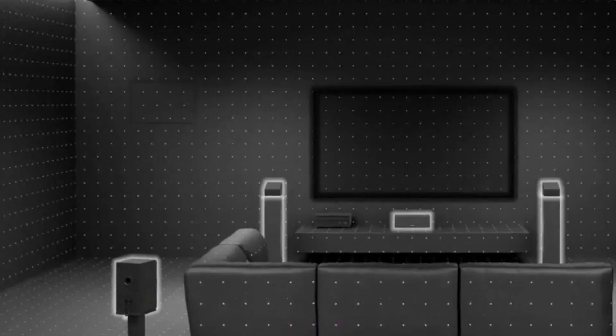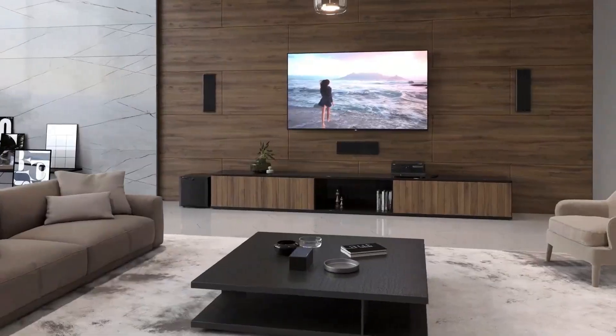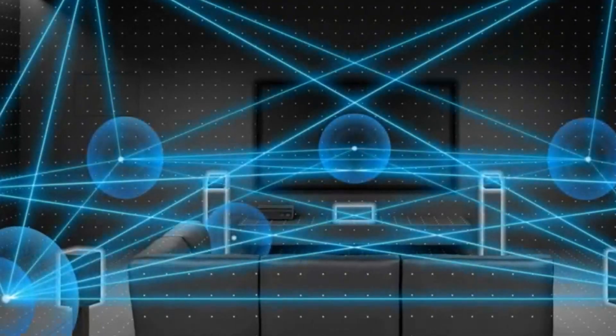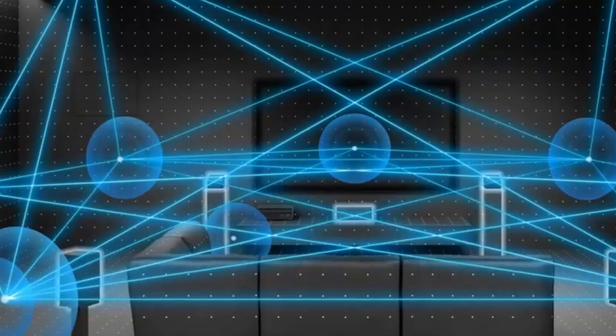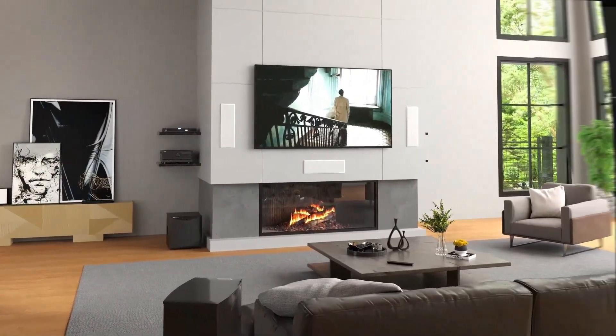Here's the real reason you need one. If you want true surround sound, multiple devices connected at once, and cinematic immersion, an AVR is the only gear that ties it all together. Without it, you're stuck with limited soundbars or tangled messes of wires.